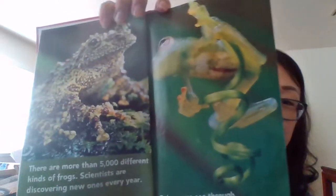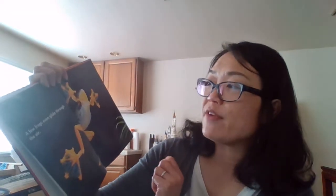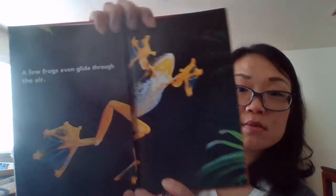There are more than 5,000 different kinds of frogs. Scientists are discovering new ones every year. Some frogs look like moss. Others are see-through. A few frogs even glide through the air.